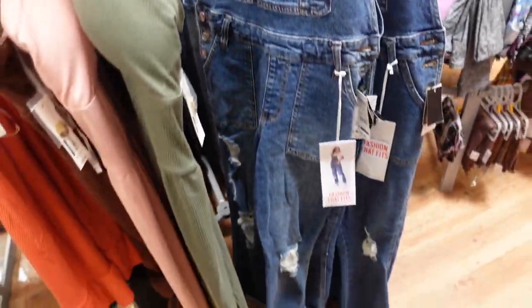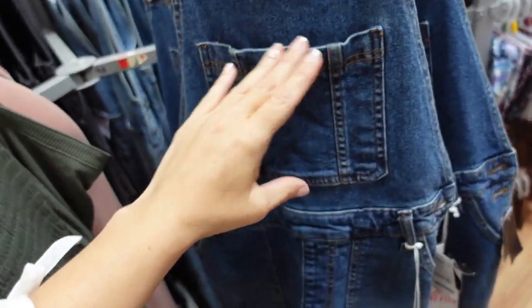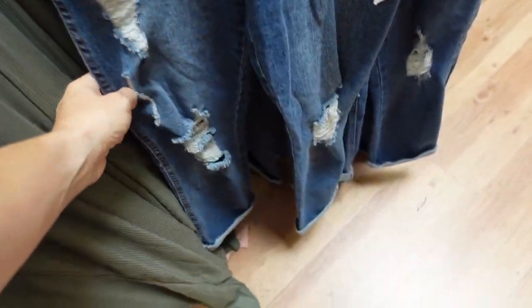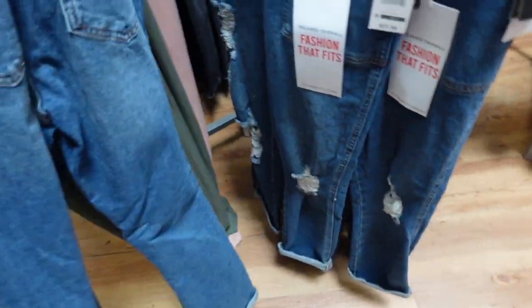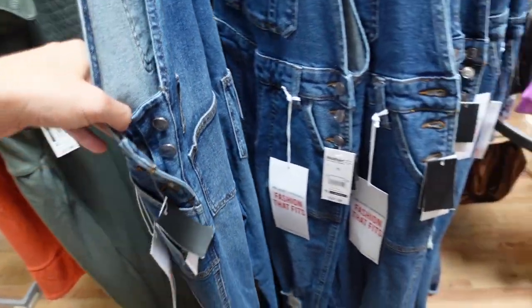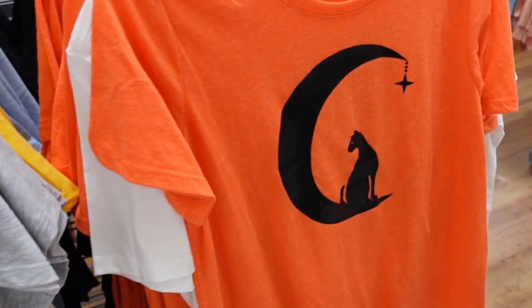New overalls from Celebrity Pink. These are a mid-tone denim with adjustable straps, little pocket, side pockets, ripped through the leg with a little bit of a flare, same fit through the back. These are $27.50.